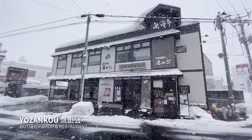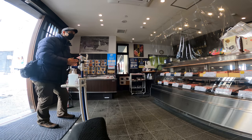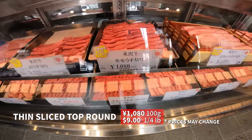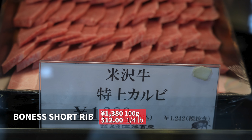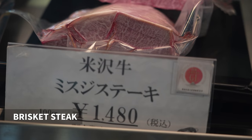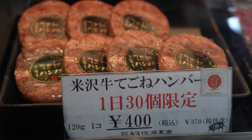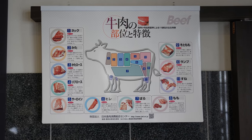So what about the prices at the butcher shop and restaurant? They operate a shop and restaurant by Yonezawa station. The special boneless short rib cuts or tokujou karubi are 1,380 yen for 100 grams, about $12 for a quarter pound. Yonezawa sirloin steak is 1,850 yen for 100 grams, about $16 for a quarter pound. Misuji or brisket steaks are 1,480 yen per 100 grams, about $13 for a quarter pound. These burgers are about $3.50 each — they make only 30 a day. Let me know in the comments what you think of the prices here.